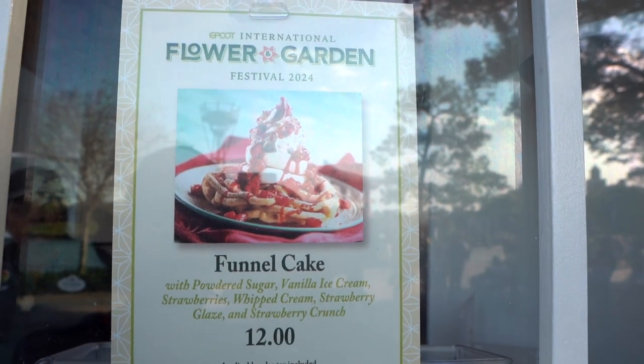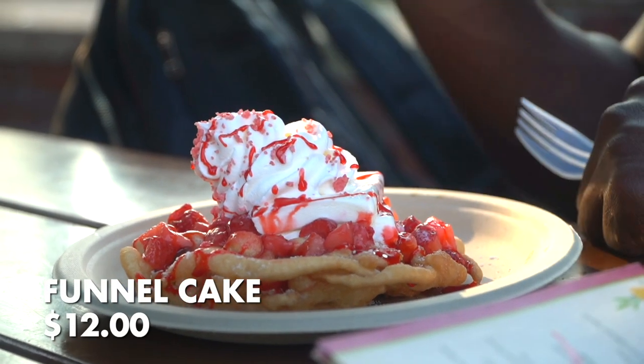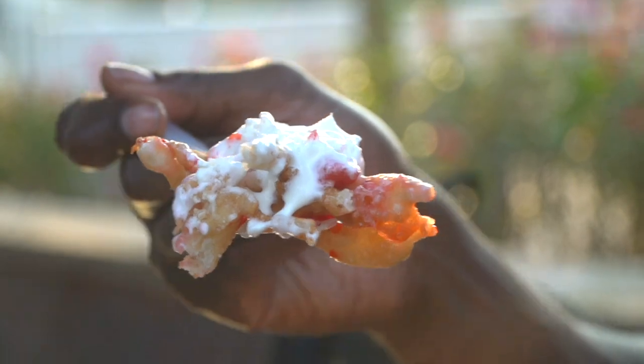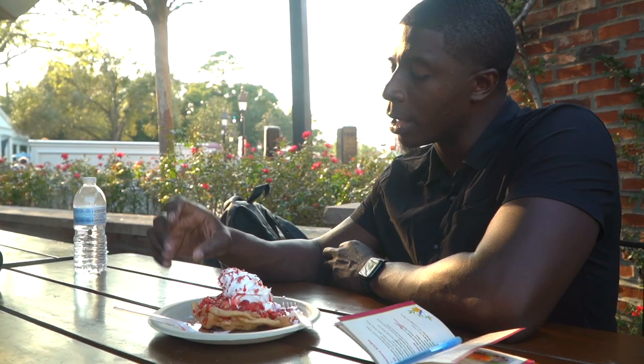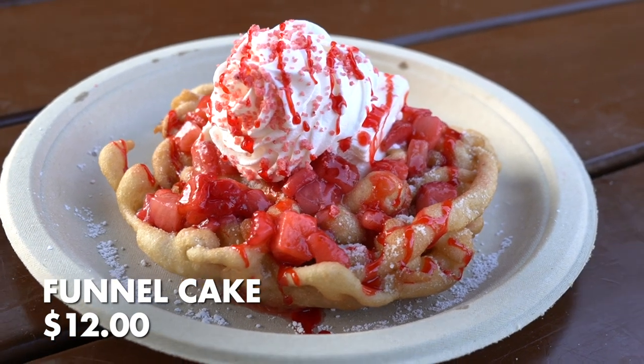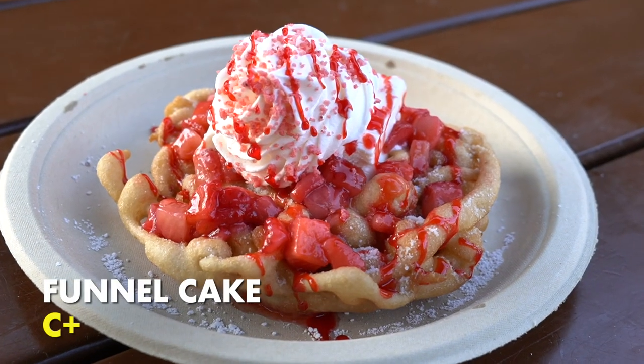We got the funnel cake here from the American Adventure — it's got powdered sugar, vanilla ice cream, strawberries, whipped cream, strawberry glaze, and strawberry crunch. I like the exterior — it's crisp. The strawberries bring out that sweetness and it definitely tastes like a springtime thing. The vanilla ice cream mellows everything out and brings it together. The whipped cream is good. The strawberry crunch I couldn't really tell it was there, but the crispness from the exterior of the funnel cake gave that textural contrast that was needed. The price is $12 for this funnel cake — that's steep. This is a C plus.